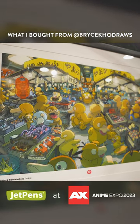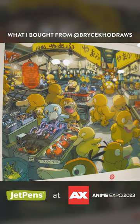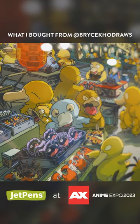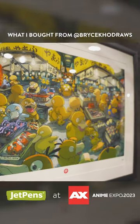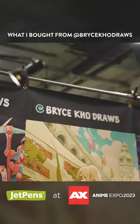I just bought this art print from Bryce Ko. He's an artist that I was following for a while, and we got the shiny version with the Psyduck here. I'm so happy. He also said that he actually buys from JetPens all the time, so that's really cool.